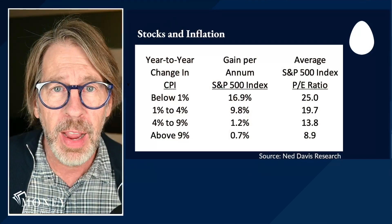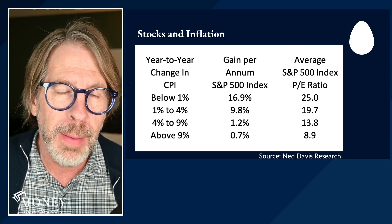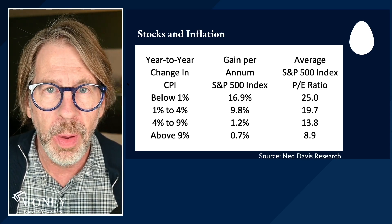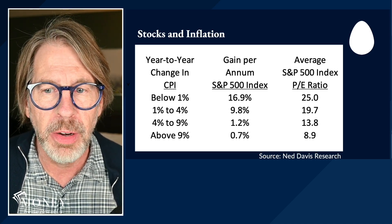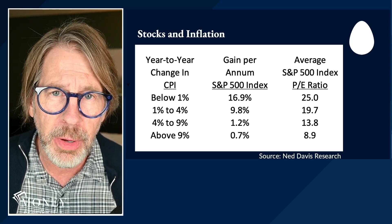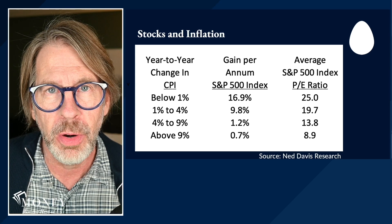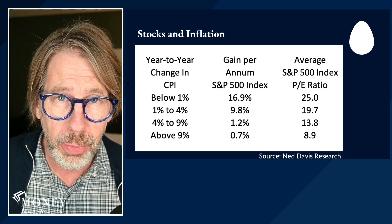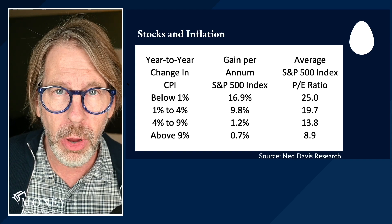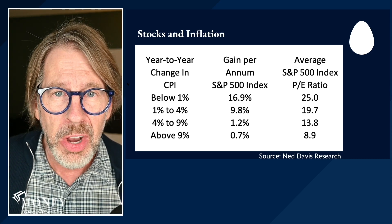In today's video, we're looking at stocks — which types of stocks do best during periods of high inflation. We'll start with this data from Ned Davis Research. This looks at different levels of inflation: below 1%, 1% to 4%, 4% to 9%, and above 9%, for U.S. stocks — the S&P 500 index. During periods of low inflation, stocks do better and tend to be more expensive as measured by price-to-earnings ratio. When inflation is low, interest rates are low. When inflation picks up, interest rates often rise and investors aren't willing to pay as much for stocks.